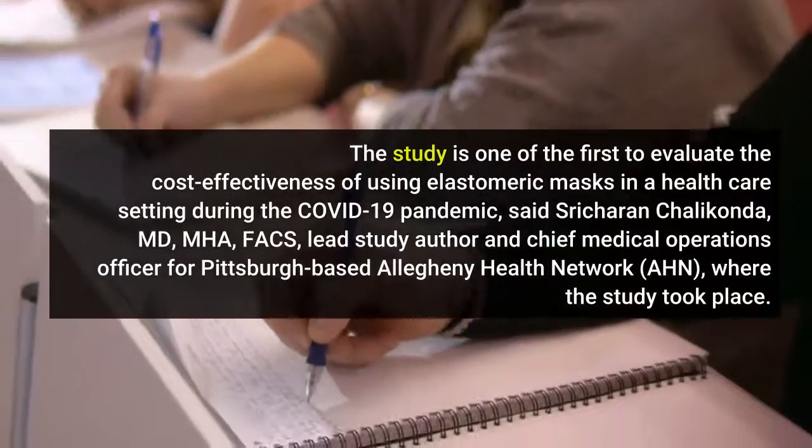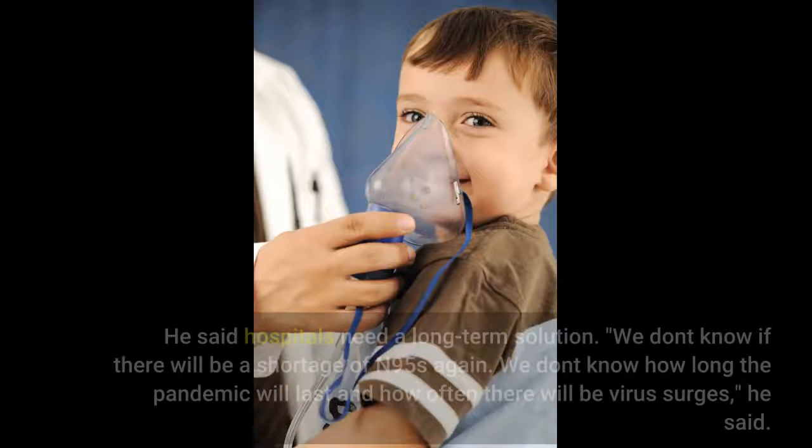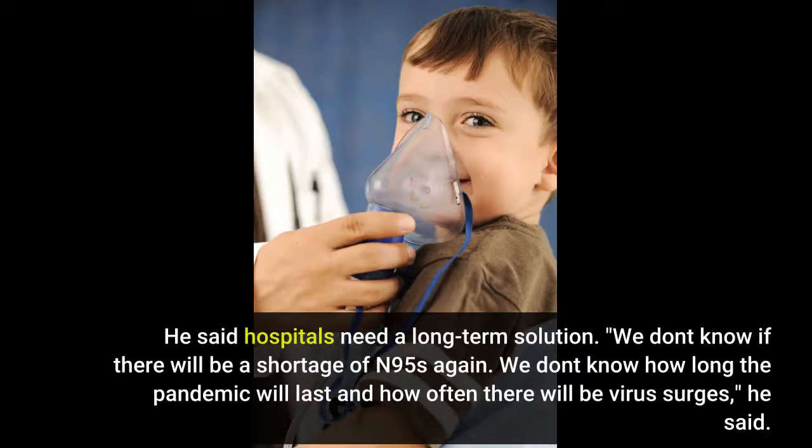Said Sriharan Chalakonda, MD, MHA, FACS, lead study author and chief medical operations officer for Pittsburgh-based Allegheny Health Network (AHN). He said hospitals need a long-term solution.